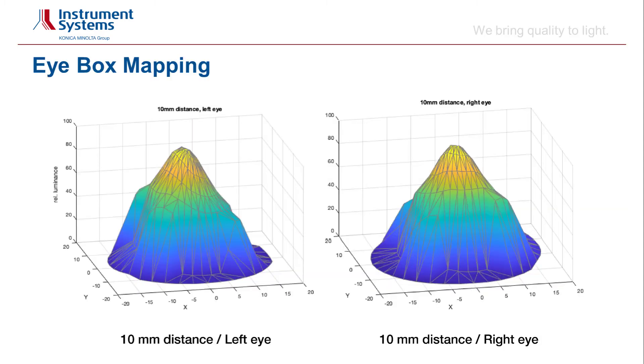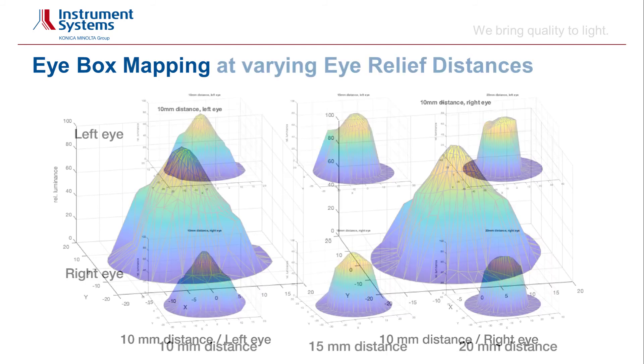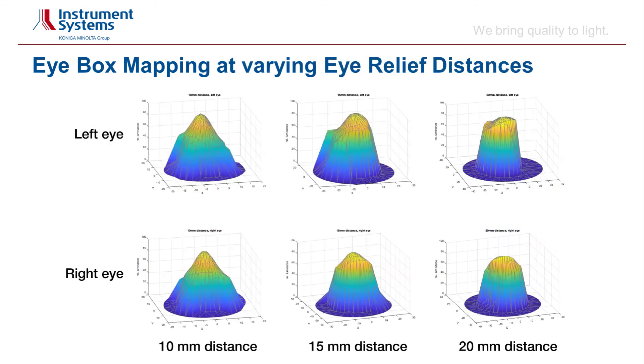The measurement data can now be plotted for the left and the right eye. Here we plotted the relative luminance. Since the measurements are done with the spectrometer, we can also analyze for example color or wavelength. Setting up the measurement for different eye relief distances requires just a few mouse clicks.